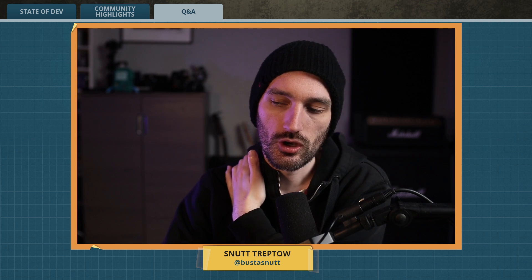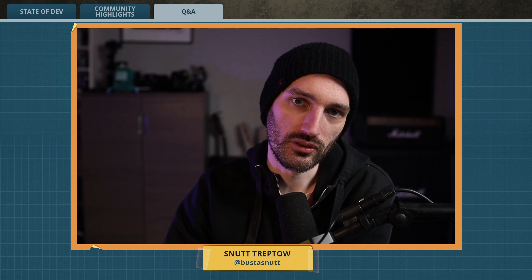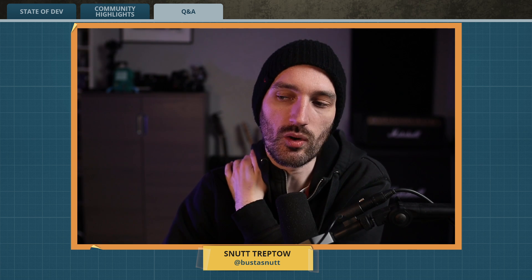Is there a public feed, changelog, or blog we can follow for dedicated server changes? There isn't one specifically tied to the dedicated server — it's the same patch notes as everything else, incorporated together.